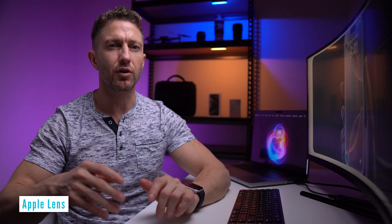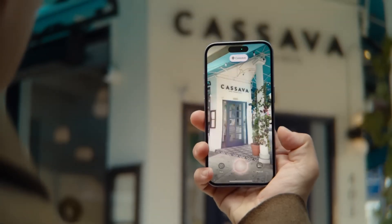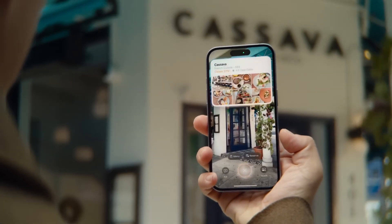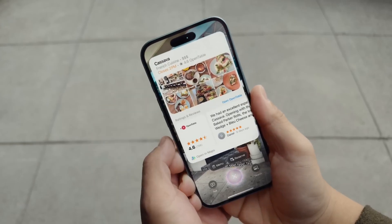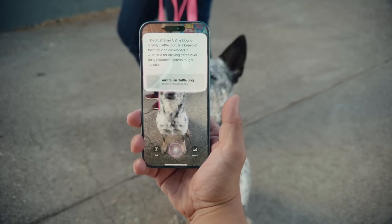This next one comes under the umbrella of Apple camera control — I'm going to call it Apple Lens because it's similar to what Google Lens is able to do. Here you can use the camera to instantly gather information about objects or places that you put in the viewfinder. From restaurant hours to identifying items, Apple iOS 18 offers real-time insights with this feature, making exploration easier.